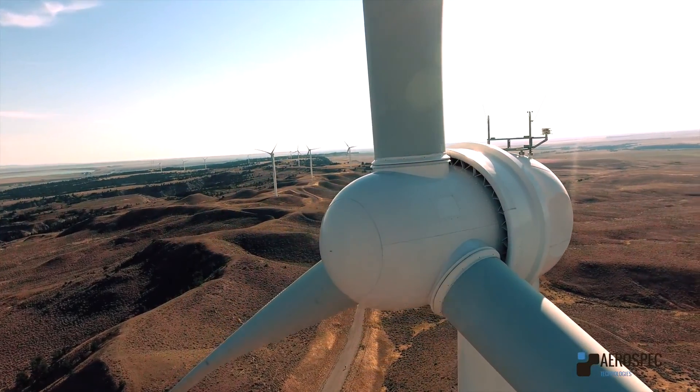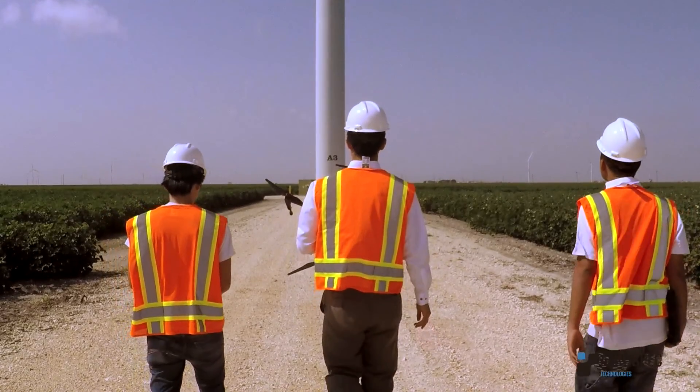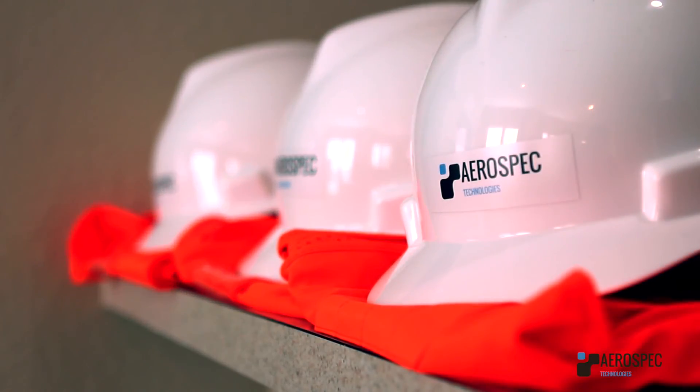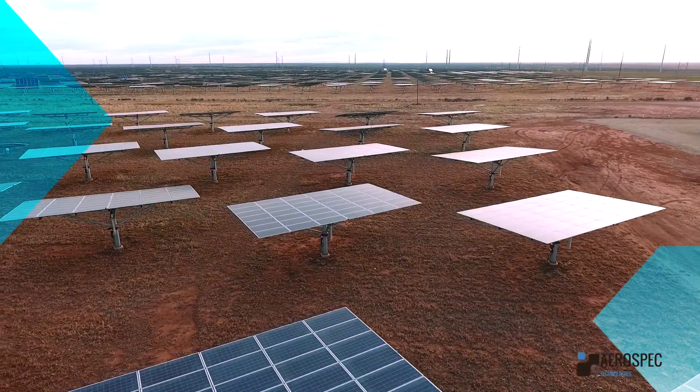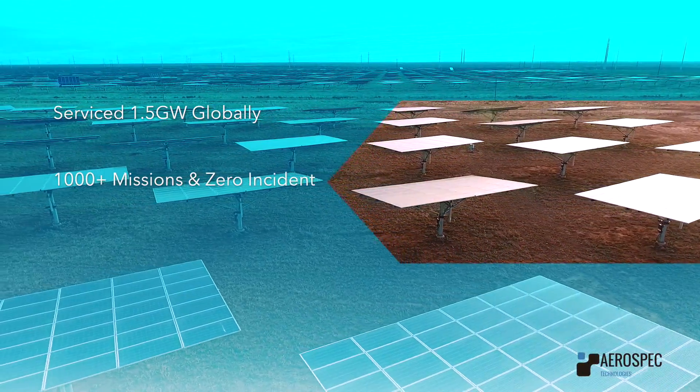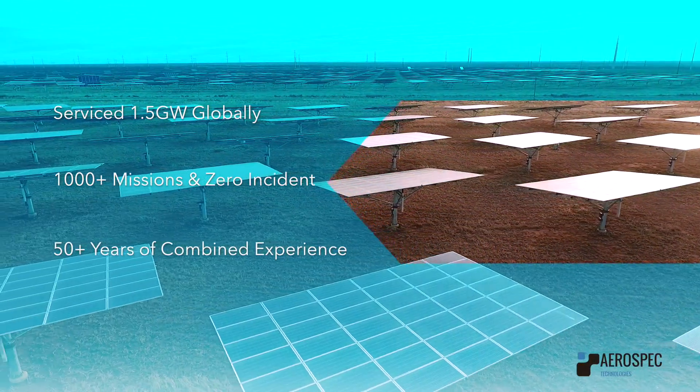Our industry-leading mobilization speed has us standing ready whenever our clients need us. Safety is our highest priority — our well-trained and FAA-licensed pilots have completed over 1,000 missions with absolutely zero incidents.